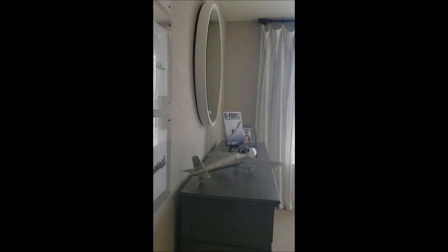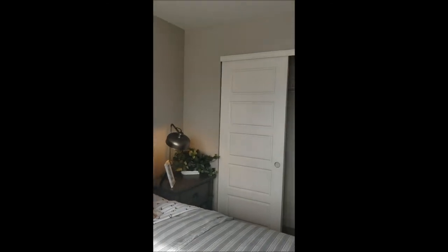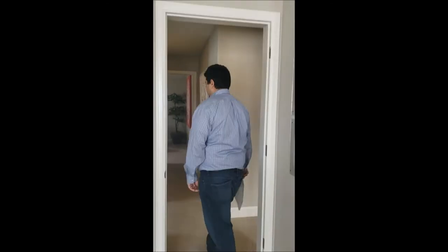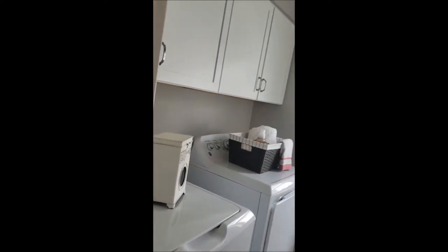Going down the hall there's another spacious bedroom with a lot of light and two windows, plus a closet. Continuing down the hallway on the left we have a laundry room on the second floor — very convenient so you don't have to bring your laundry downstairs.